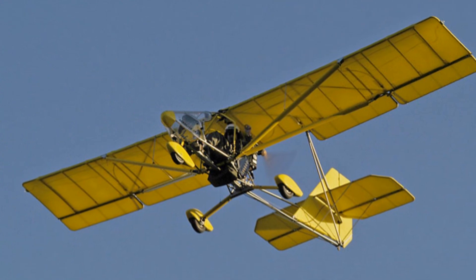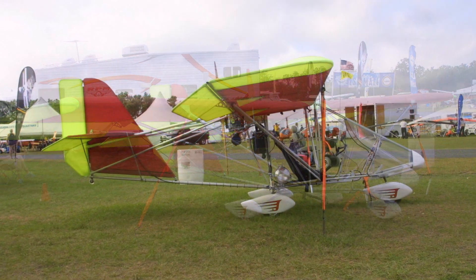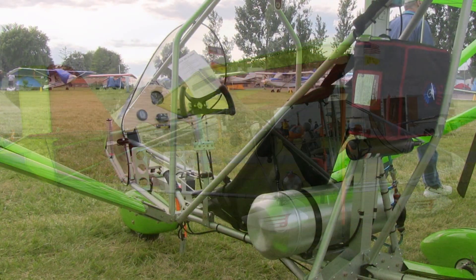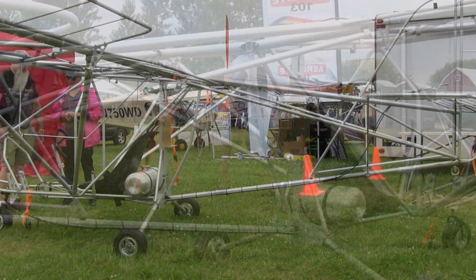They've been around 20-some years. I ran into Dennis Carley down at SunNFun this year and got talking to him. I thought, well, I want to get involved with these people. Dennis is very good to work with — a good businessman. I bought his old trailer from him and I have it filled full of planes in Florida as we speak.